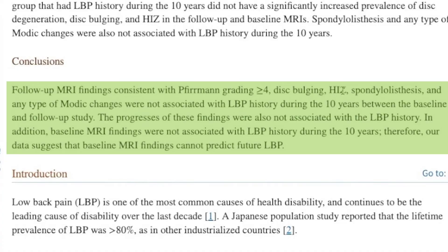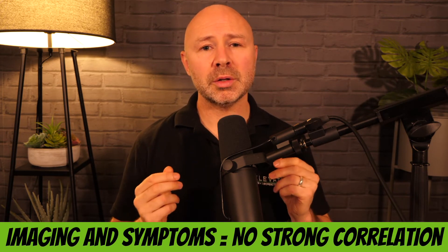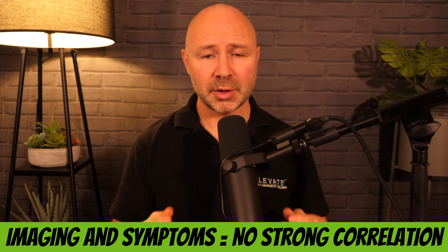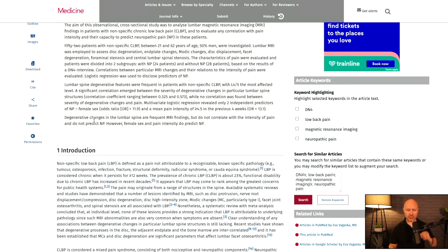These were not associated with low back pain history during the 10 years between the baseline and follow-up study. They took MRIs at the beginning and at the end, and found that changes in MRI findings — looking at the discs, the joints, and the spine in general — did not correlate with the pain of that particular person.